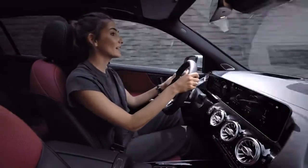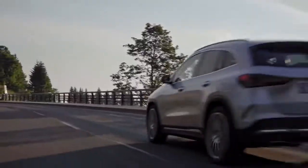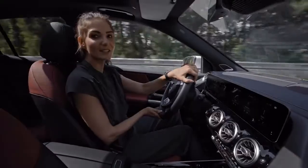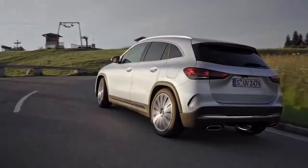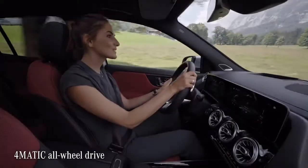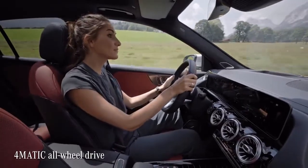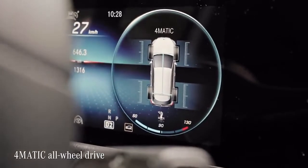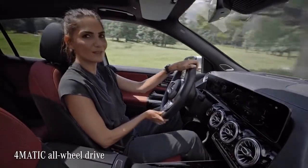After driving the GLA for a while, I can tell you the car has really powerful torque, I have good feedback in the steering wheel, and a stable handling in curves like these. One of the reasons for this good driving performance is the famous 4MATIC all-wheel drive. On road, it gives you enhanced traction — you really feel like driving on rails.